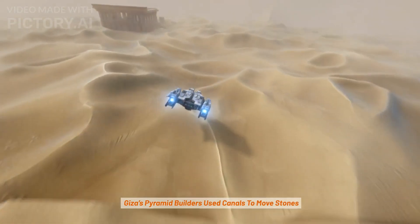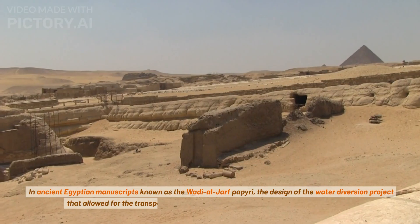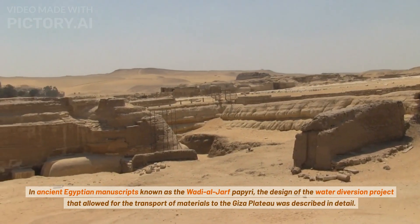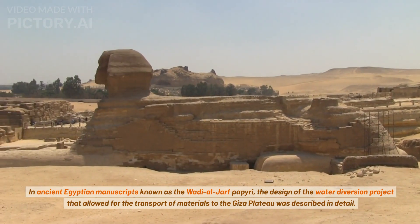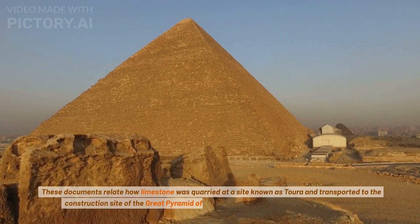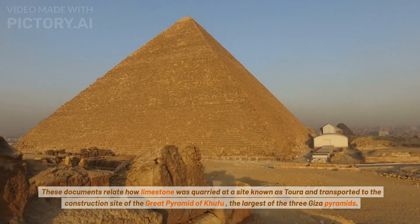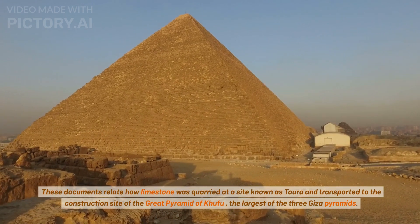Giza's pyramid builders used canals to move stones. In ancient Egyptian manuscripts known as the Wadi al-Jarf papyri, the design of the water diversion project that allowed for the transport of materials to the Giza Plateau was described in detail. These documents relate how limestone was quarried at a site known as Torah and transported to the construction site of the Great Pyramid of Khufu, the largest of the three Giza pyramids.